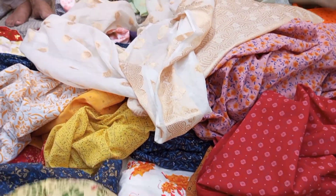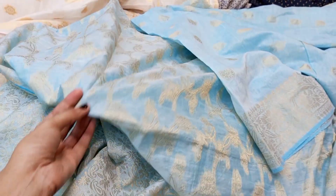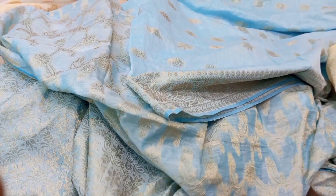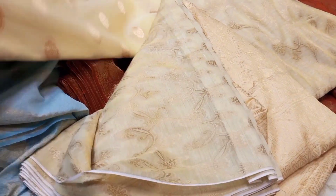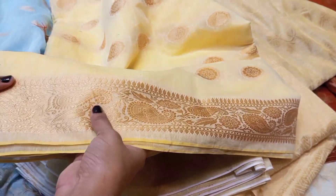You will get a fine suit here. You will get different suits in Banarsi fabric — this suit is very appealing. You will get a lot of colors: sky blue, yellow, matte, and brown. The price range starts around Rs. 500 but you can bargain. Let's go ahead and see what kind of variety we get to see.